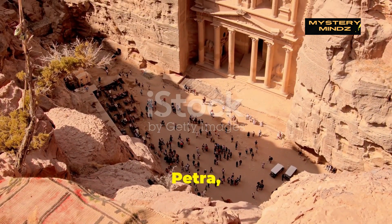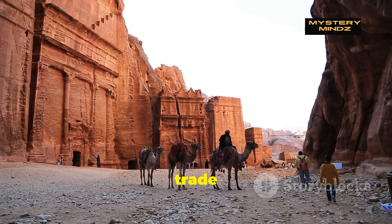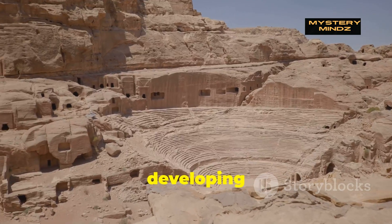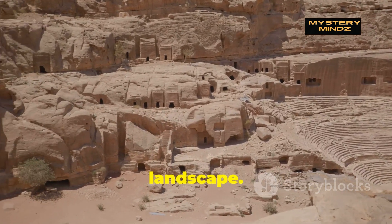The Nabataeans, who built Petra, were a highly advanced civilization known for their control of key trade routes between Arabia, Egypt, and the Mediterranean. At their peak in the first century BCE, they were masters of desert survival, developing sophisticated water management systems to thrive in the arid landscape.